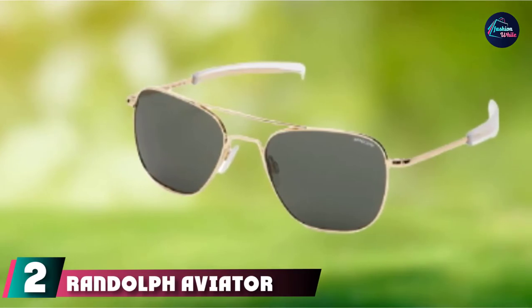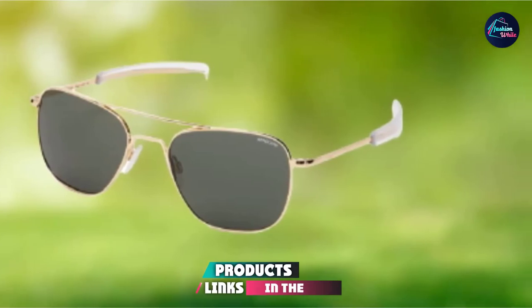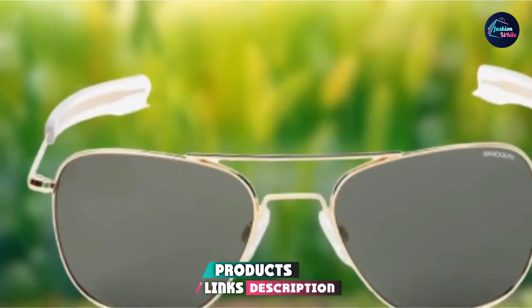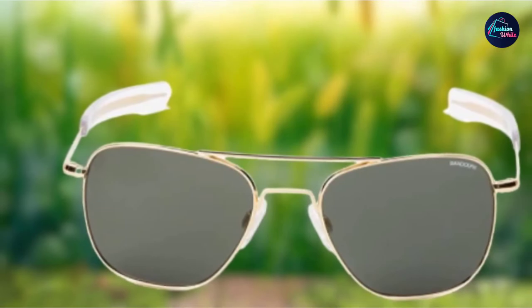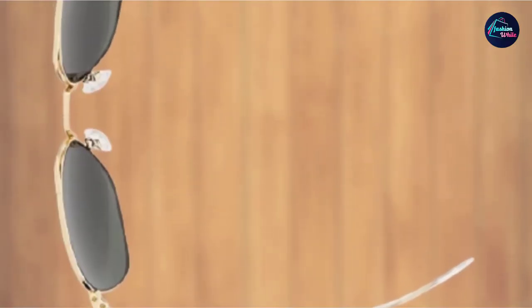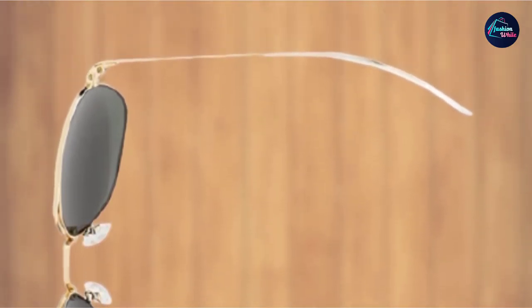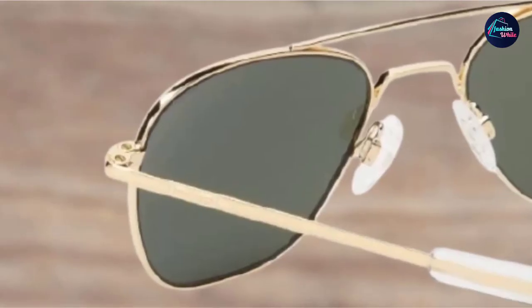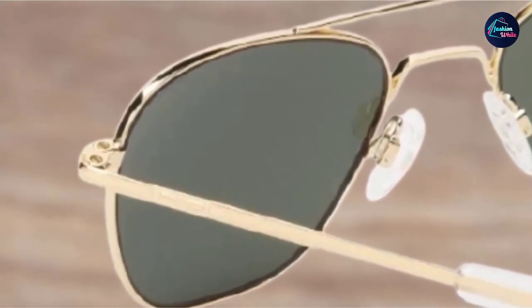At number 2, we have Randolph Aviator Sunglasses. Straight from Randolph Engineering, these sunglasses come with a 5-star reputation and the durability of high-quality materials. They're made in the United States and come with metal frames in a striking gold color. The dark charcoal lenses are non-polarized and have 98% to 100% UV protection. They measure 55mm wide and 45mm tall. The arms have extra padding for added comfort, and adjustable silicone nose pads ensure wearers can use them all day without soreness. Out of hundreds of reviews, the ratings are overwhelmingly positive, striking a fine balance of form and function.